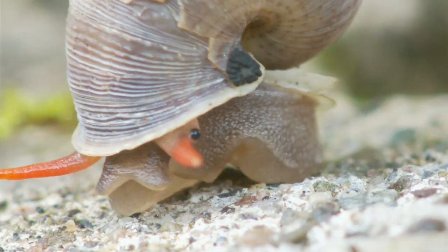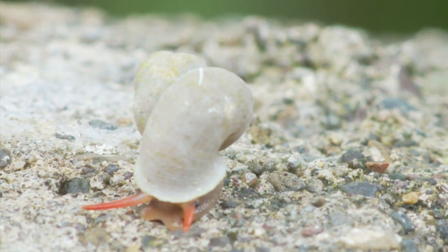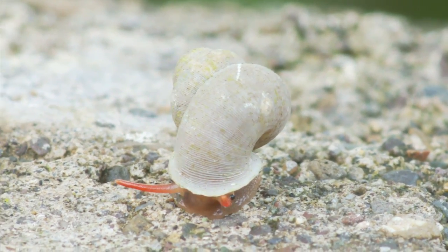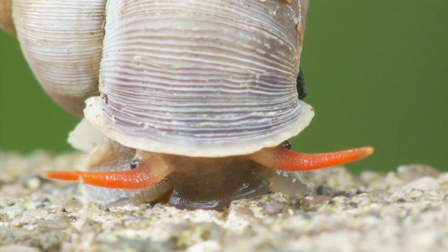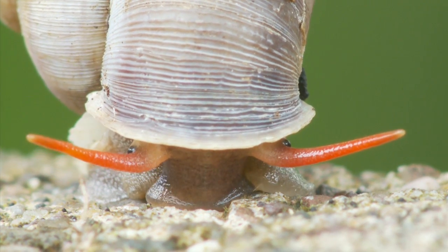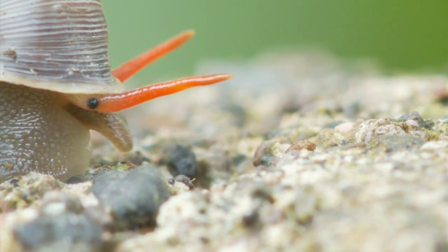Cockpit Country is snail heaven with the highest density of endemic snails in the world. Snails need calcium carbonate to build their shells, so they love Cockpit Country because of the high levels of calcium easily available in the limestone.